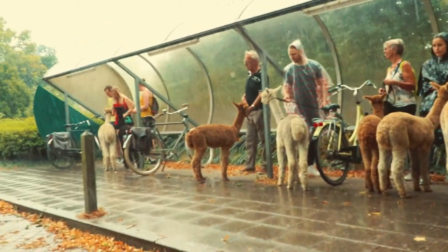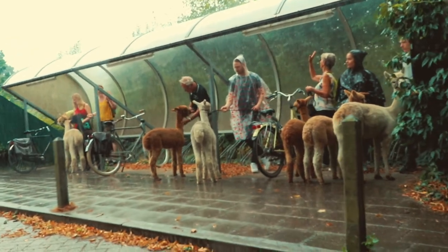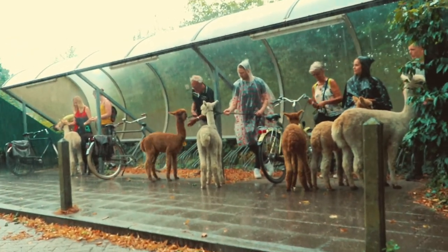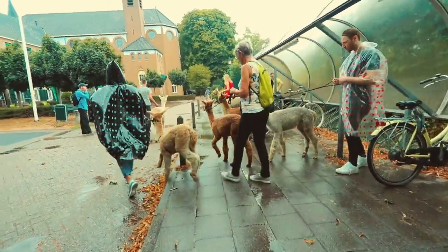It rained and we needed to park ourselves and our alpacas in the bicycle parking area, and we waited for the rain to stop. Then we continued our journey.